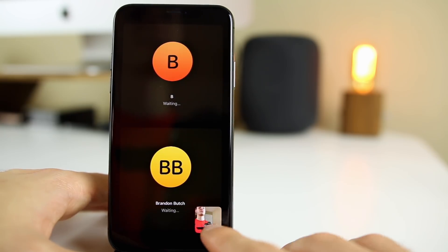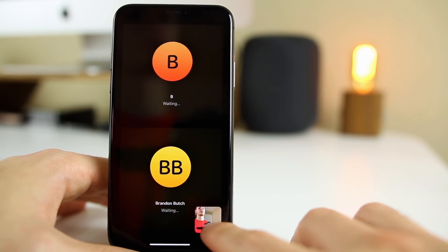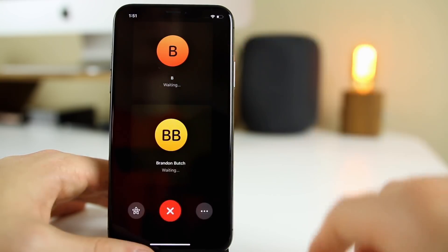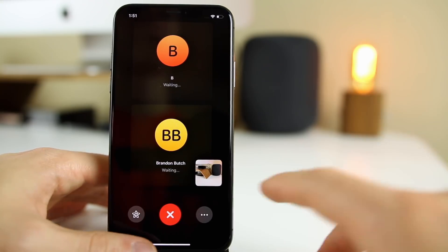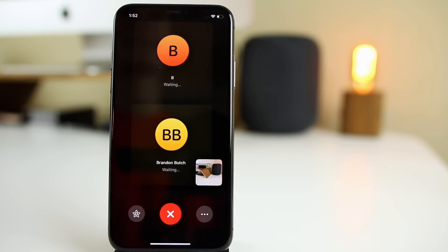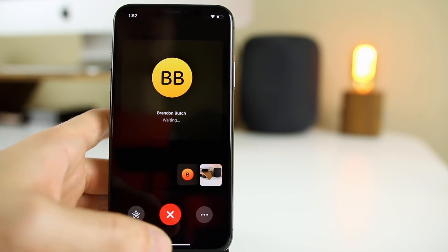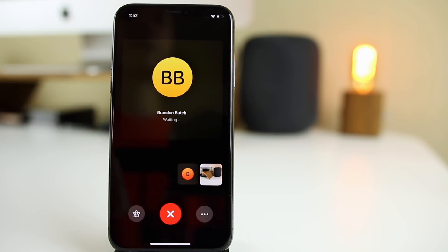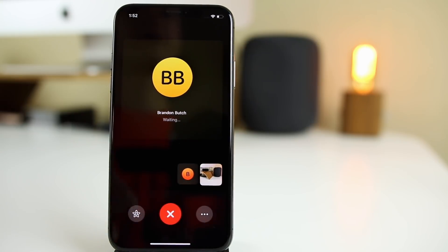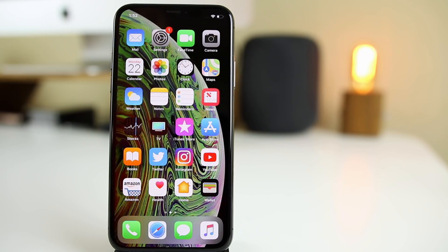One thing that hasn't changed in beta 5 has to do with FaceTime and the camera. In 12.1 you can no longer just tap your picture and press a rotate button to switch between rear and front-facing cameras. Now you have to tap the three dots and then tap flip — it's quite a process and pretty annoying. I hope Apple brings that back, if not in 12.1 then in a future release. As for group FaceTime, I haven't had many issues, but make sure all devices are on 12.1 or it won't work.